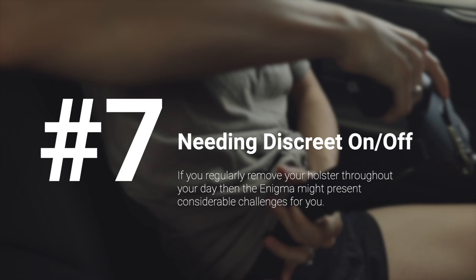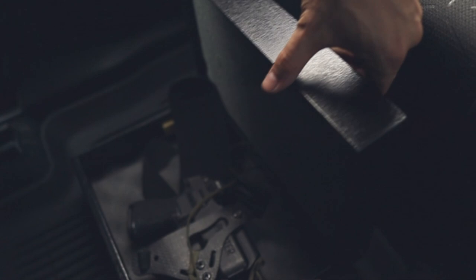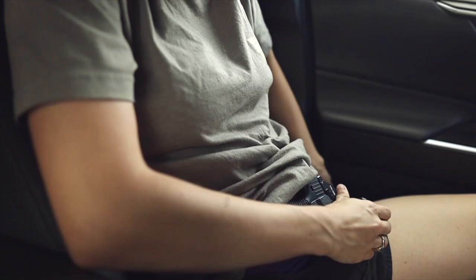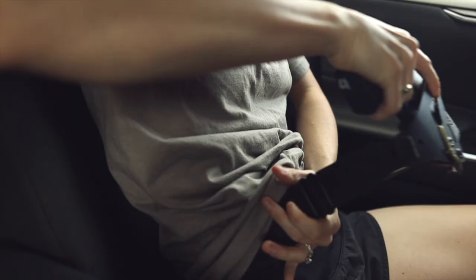Reason number seven: you need to take your gun on and off a lot. If you need to frequently remove your gun throughout the day — for example, you need to stow your gun in a car safe to go into secured buildings — the Enigma may not be right for you. While it's not hard to put on or take off, it is rather more difficult to do it discreetly, especially while seated in a vehicle. You need to reach into your clothing to put on the belt and fasten the leg leash. If that's your situation, you're probably better off with a traditional belt holster with clips.